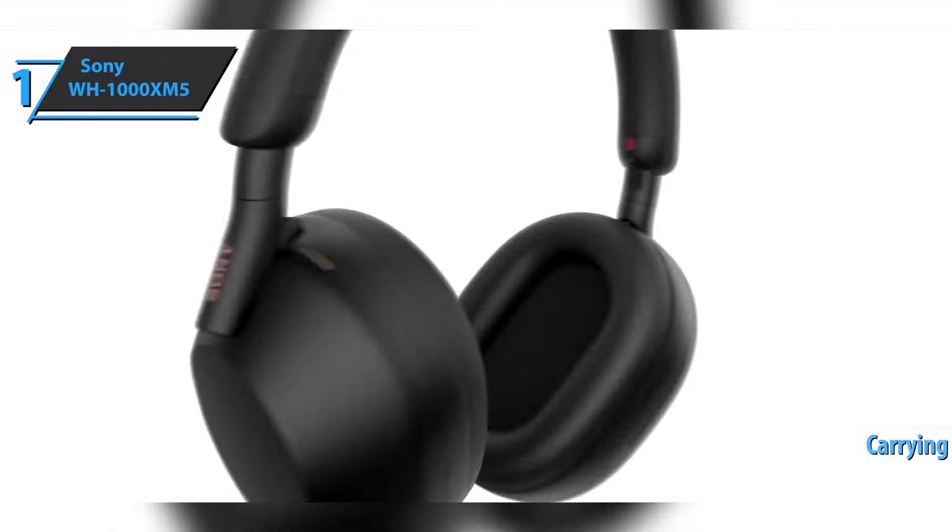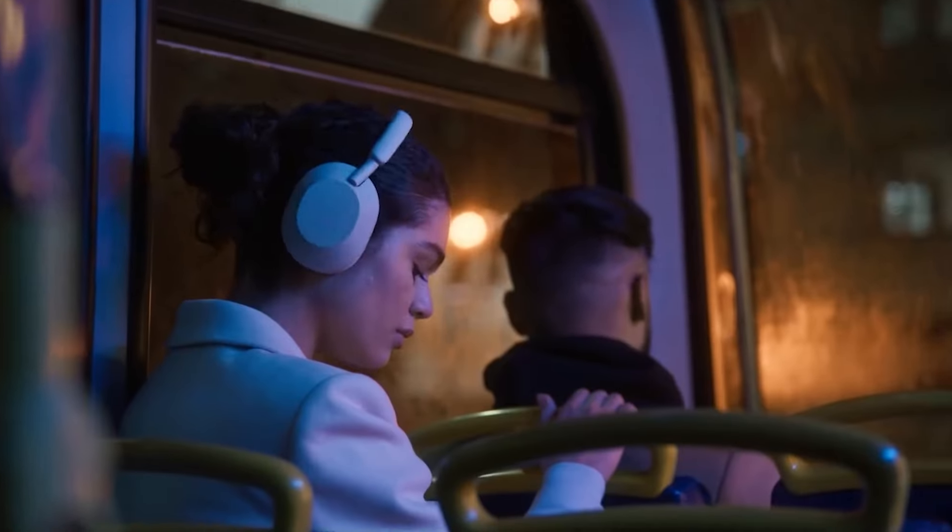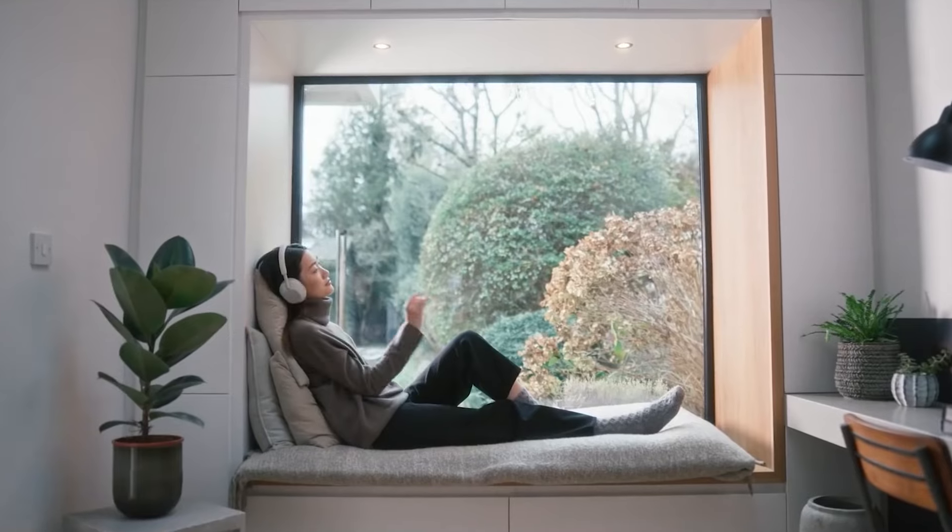Brilliant battery life and high-quality sound — you wanted the best, you got it. So that's it for the best over-ear headphones of 2022. Like, comment, and subscribe to receive notifications about our latest videos.